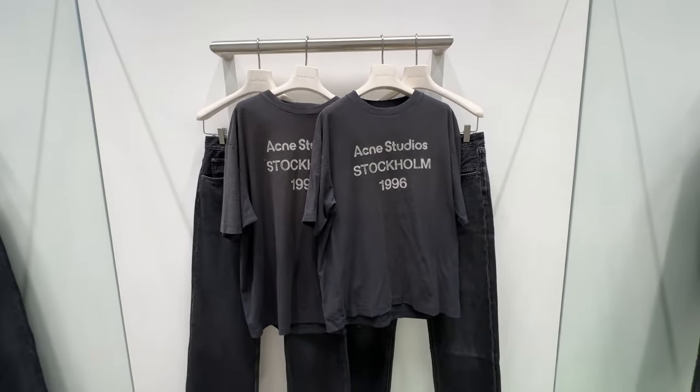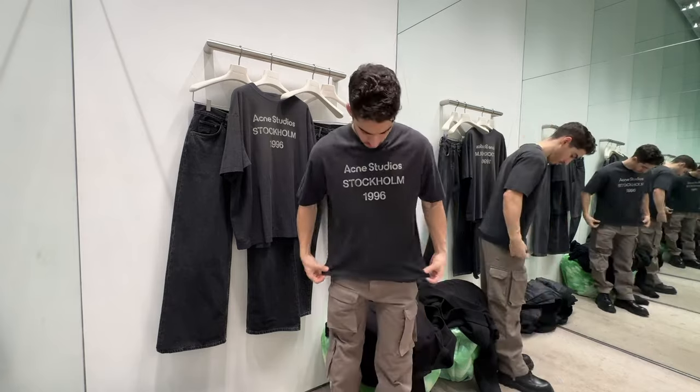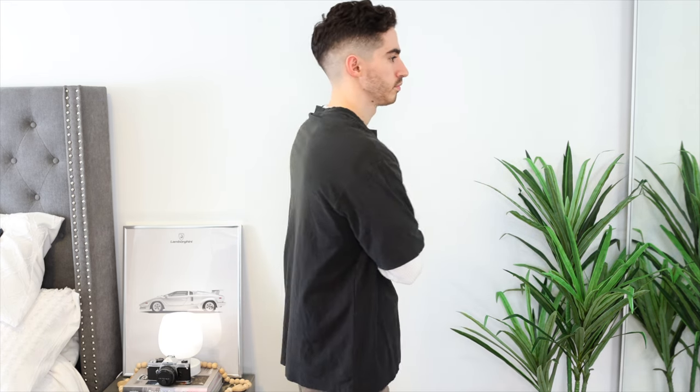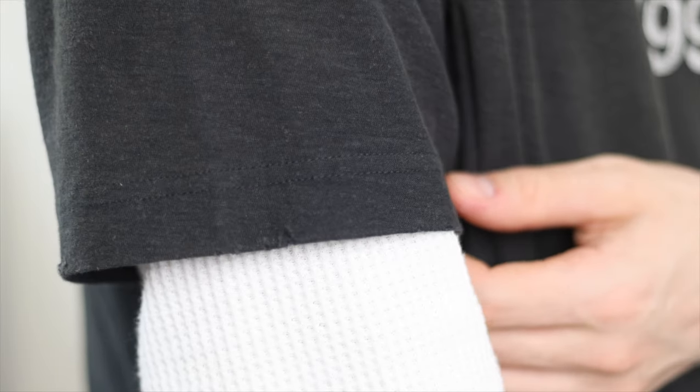The one pickup from Acne Studios was this Stockholm 1996 tee — the washed version, so it's a bit pricier due to the wash effect and distressing. I'm wearing a size extra small in an oversized fit. My motto for 2024 is to buy fewer clothing items but better quality — the price typically reflects that. I'm investing more in higher-priced items rather than always shopping the same stores, trying to switch things up and really shrink my closet. Shopping at Acne Studios in store was an excellent experience, so I highly recommend checking it out.